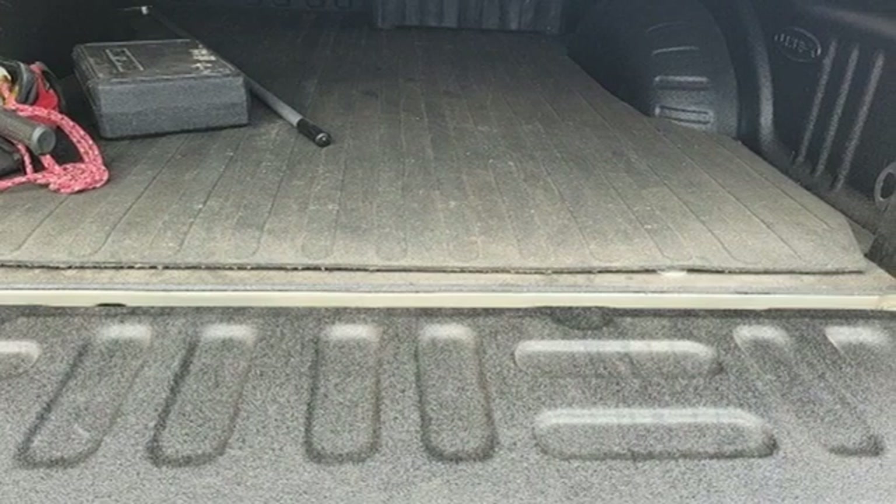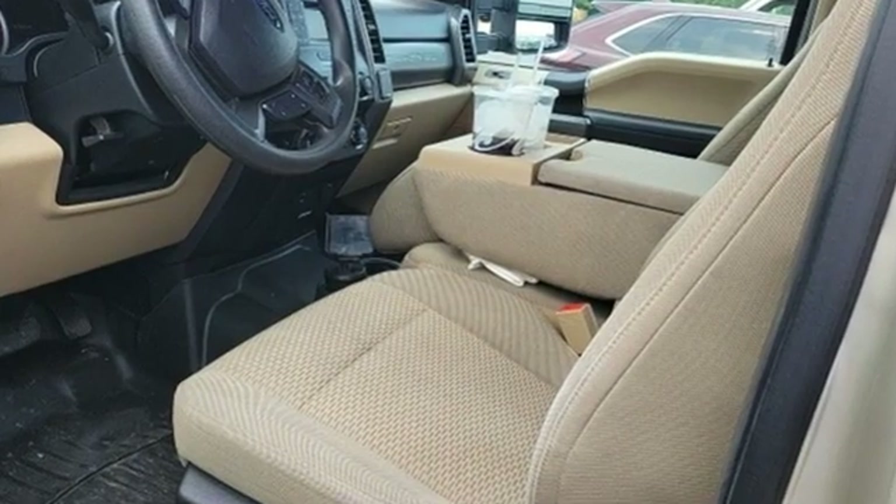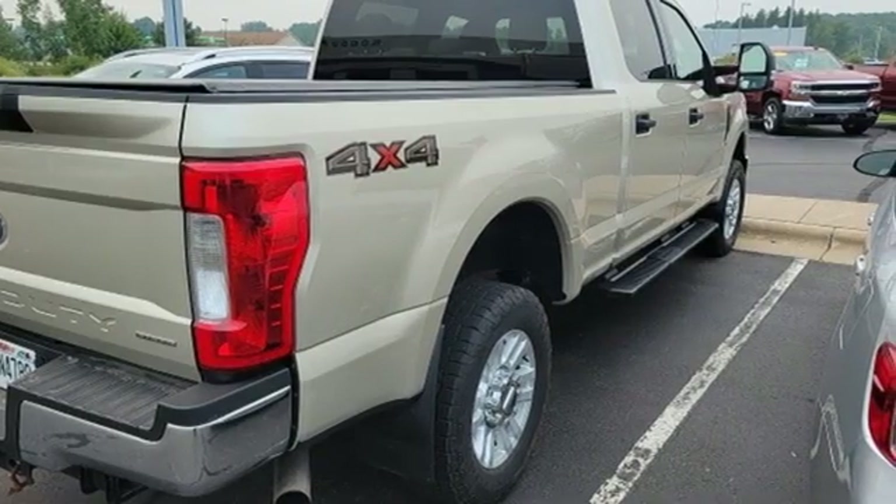It boasts an impressive list of features, like these: V8 engine, 4-wheel drive, driver selectable mode, and trailer brake controller.